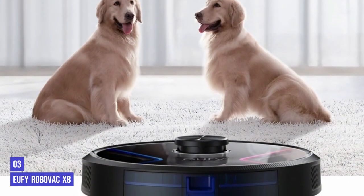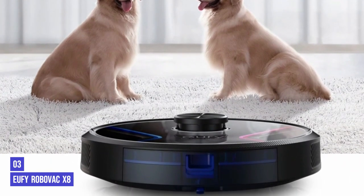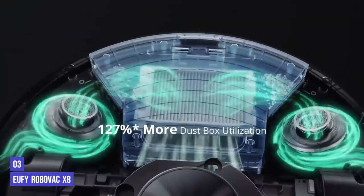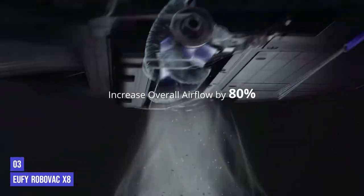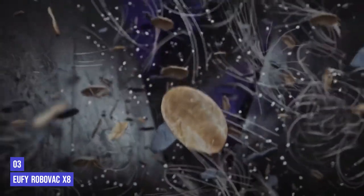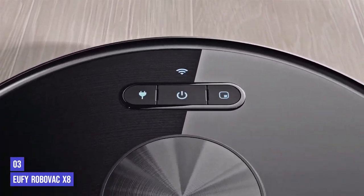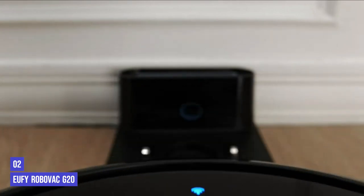That is the only real quibble we have about this vacuum. It is very quiet when operating and adapts suction levels automatically based on the flooring type, though you can also change this manually. We found it fared better on hard flooring than carpets, but it still did a fair job on the latter. Corners, under radiators, and all those awkward spaces didn't seem to phase the X8, and it got even tiny bits of dirt. It also swerved all the obstacles we left in its way.